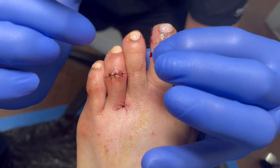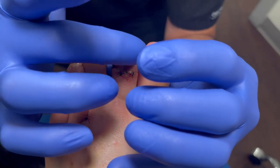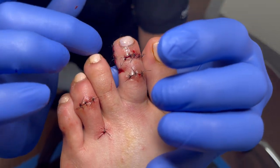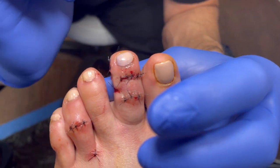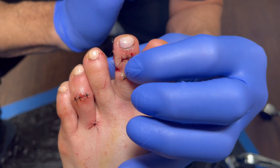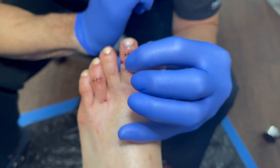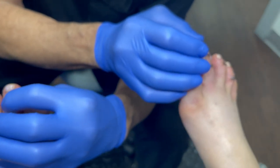Right here is an unsightly corn, and here is another ugly corn, and right here the toe tuck. You can see that the tip of the toe is nice and symmetrical — a very natural contour. We did the exact same thing on both sides.